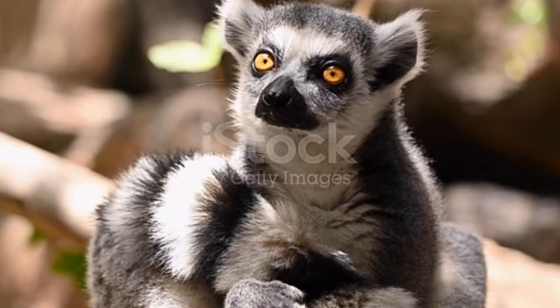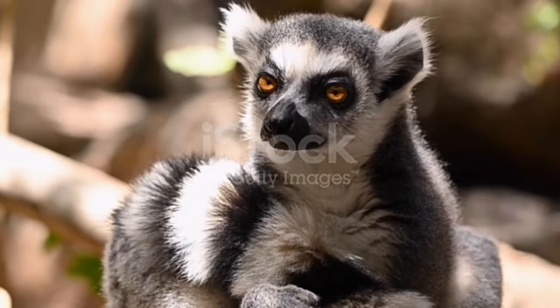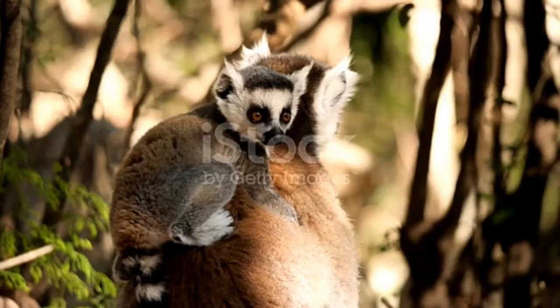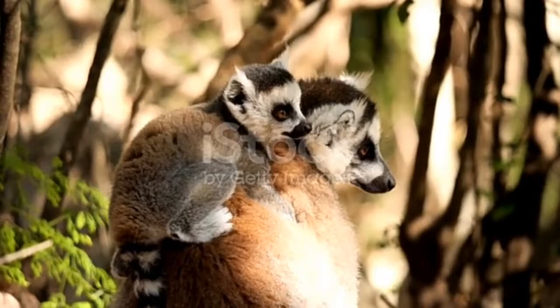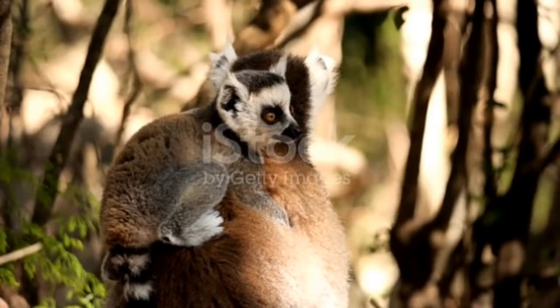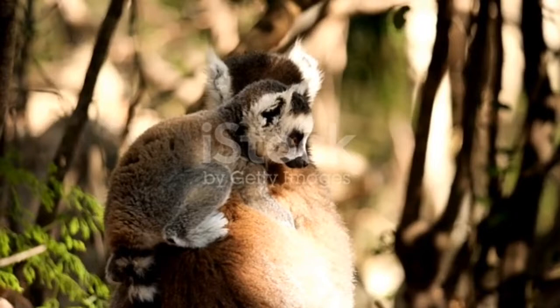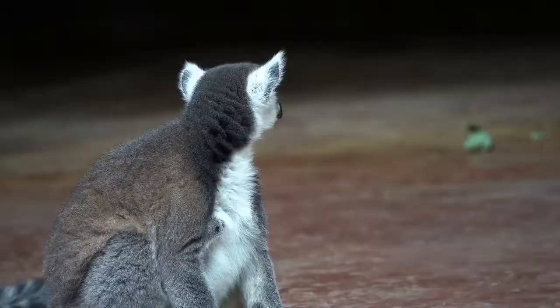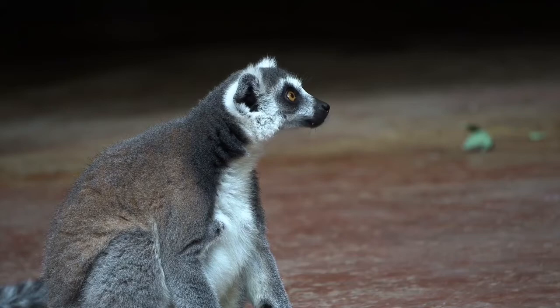Lemur predators and threats: Madagascar's top predator is the fossa, a mongoose relative that preys on many species on the island. Lemurs can also fall prey to flying harrier hawks and boa constrictors. Habitat loss is an enormous threat to every species on Madagascar, and the lemur is no exception. Illegal deforestation and mining have threatened lemur species, with 17 having gone extinct since humans arrived on Madagascar over 2,000 years ago. Hunting is also hurting these populations, and invasive species like dogs and cats brought by humans also disrupt the fragile ecosystem.